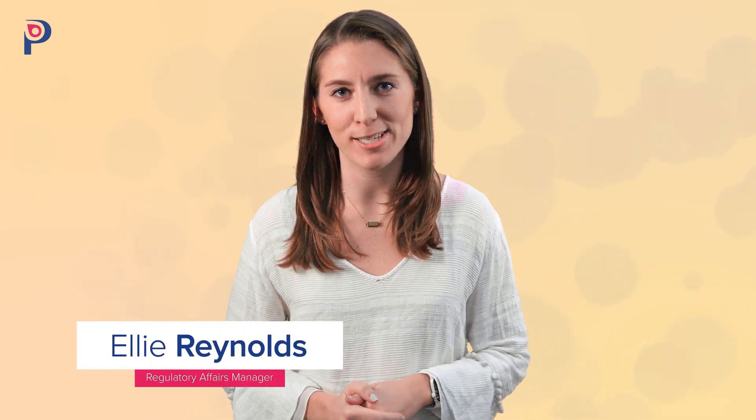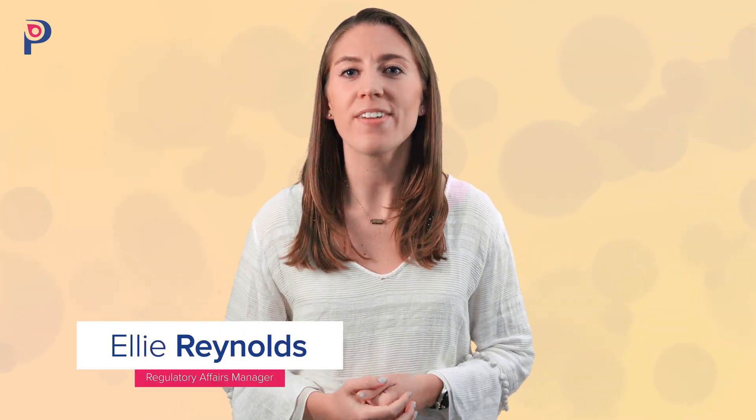Hi, Ellie here from Proxima CRO. Breakthrough Device Designation is one of the most sought-after medical device designations. It provides a quicker timeline to get your innovative medical device to market to help the patient populations who need these life-saving treatments. Today we're going to take a look at the BDD-FDA interaction timeline in order to give you insight on the process, what it looks like, and how long it takes.